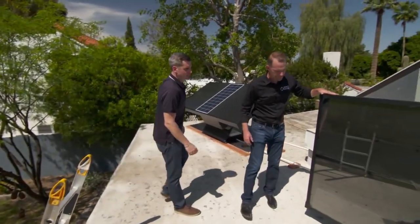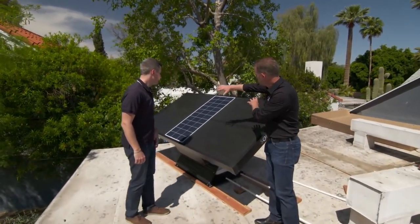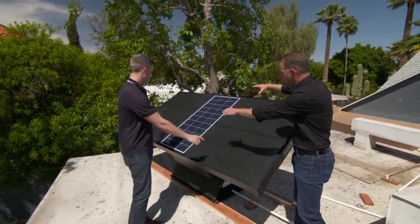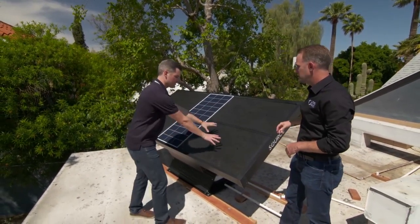Here's the panel we're going to be installing today, and here's one that we've already installed. As you can see, there's a solar thermal panel and an integrated solar photovoltaic for electricity. This generates electricity, and this generates the hot air.